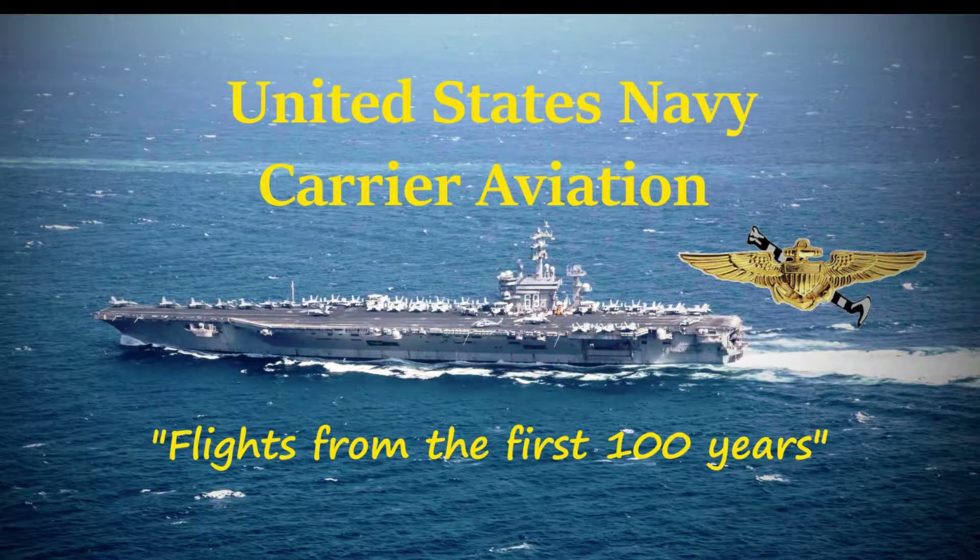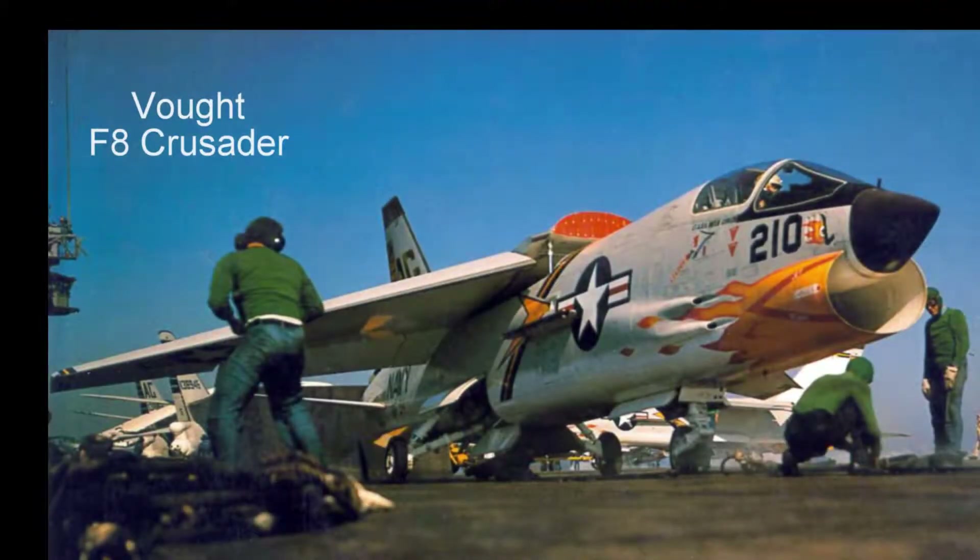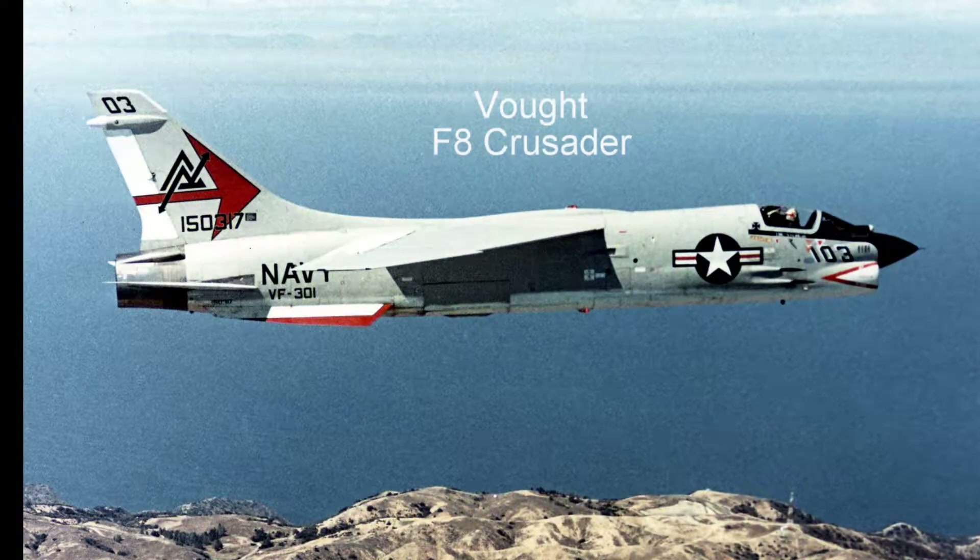Hello again, this is Hound Dog, flying with you in another famous aircraft from the past 100 years of U.S. Navy carrier aviation. Today is 30 March 1957 and we are flying in the last gunfighter, the Vought F-8 Crusader, on board the USS Saratoga CV-60.